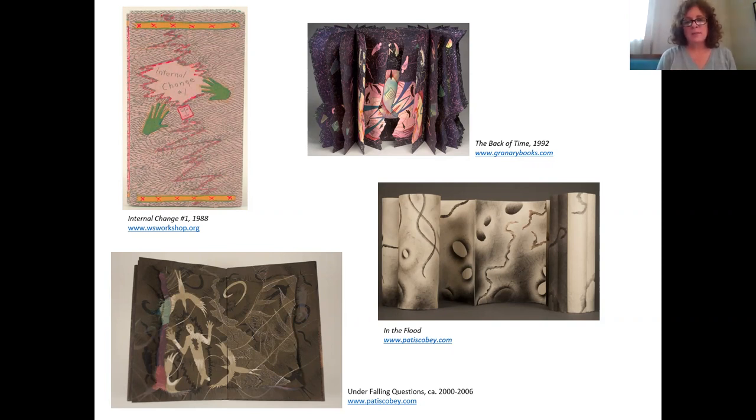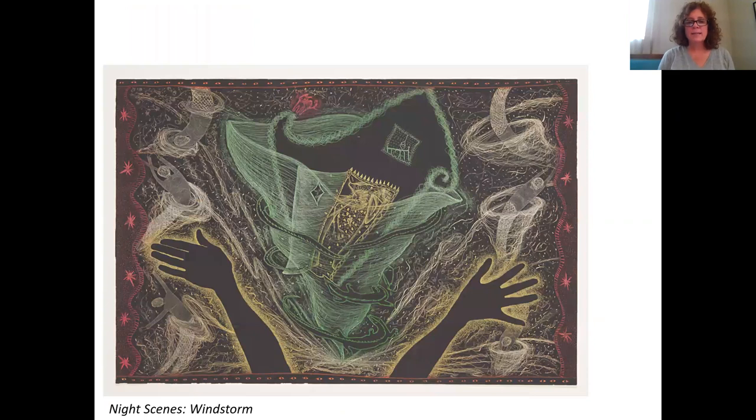In the top right, this book, The Back of Time, opens in the center — the bindings are on either side. I'd like to spend some more time with Night Scenes, Windstorm and look at some of those themes that run through her pieces.